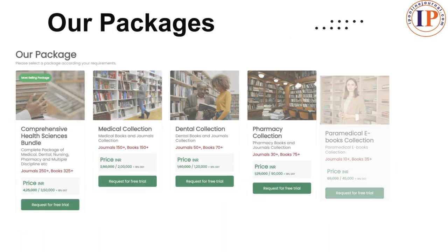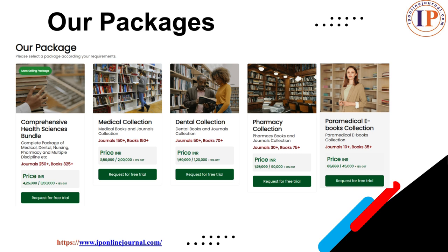We have five packages. First, a comprehensive health science bundle which includes dental, nursing, pharmacy and multidisciplinary, etc. Second, medical collection. Third, dental collection. Fourth, pharmacy collection. Fifth, paramedical e-books collection.